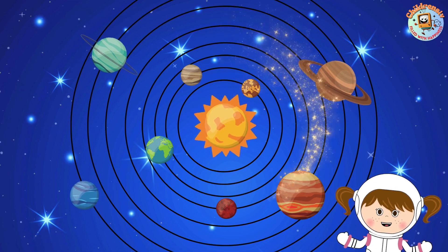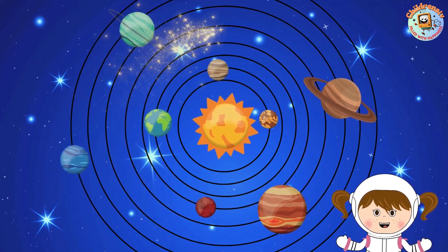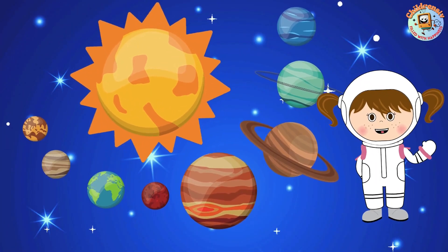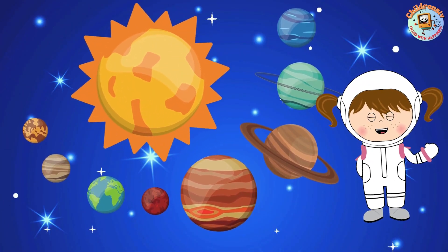Each planet in our solar system travels in its own path around the sun. Our adventure is over. Now what do you think about our wonderful solar system?